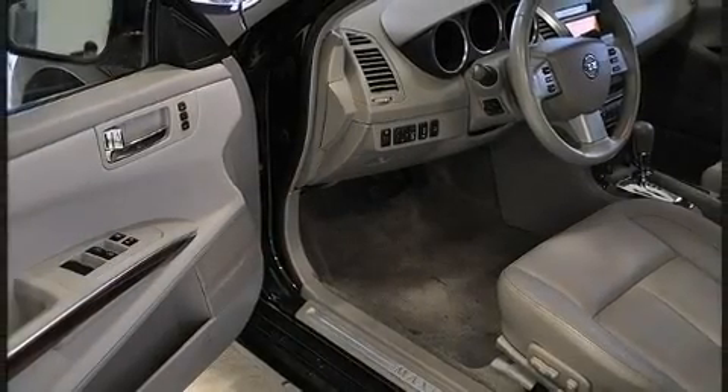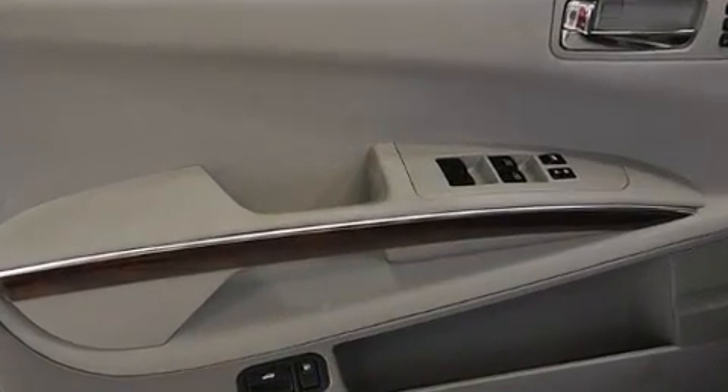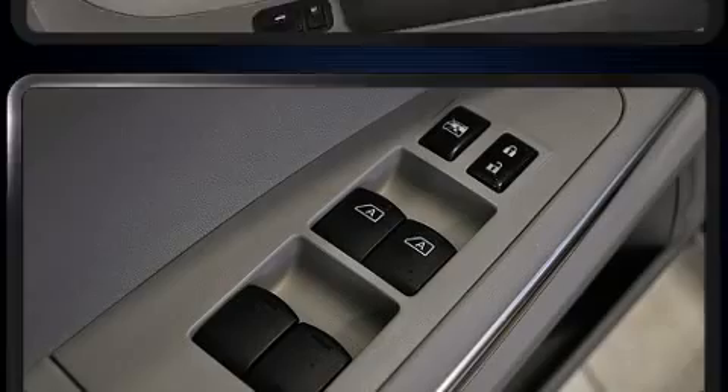Top features include a split folding rear seat, an outside temperature display, fully automatic headlights, and one-touch window functionality.